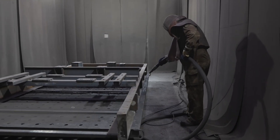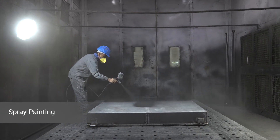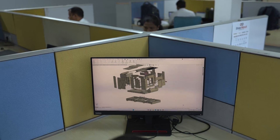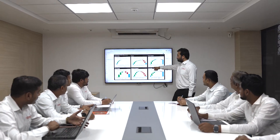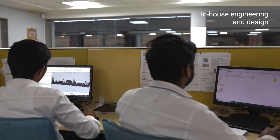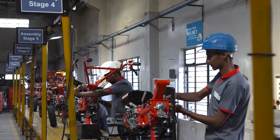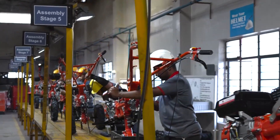Our factory is also equipped with shot blasting and spray painting facilities for heavier structures. With advanced technology and a commitment to excellence, we continue to exceed client expectations with our in-house engineering and design capabilities, ensuring our products meet the evolving needs of our customers worldwide.